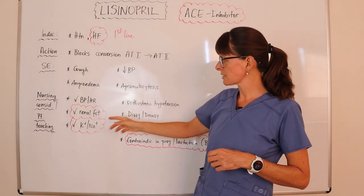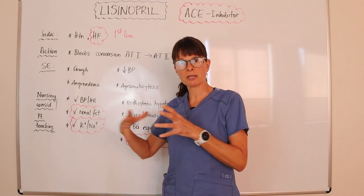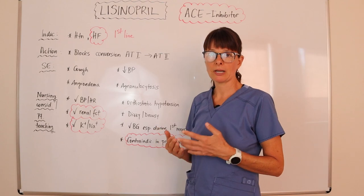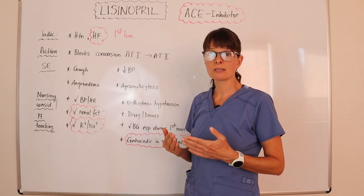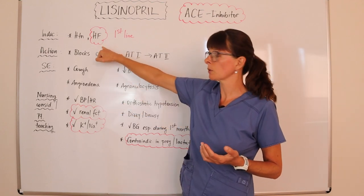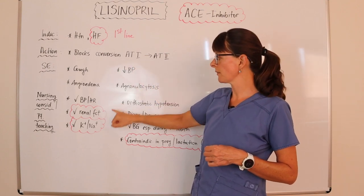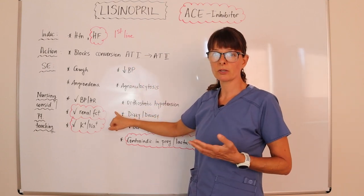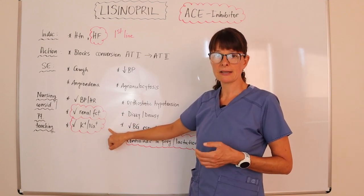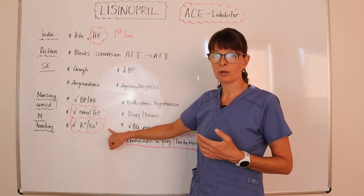For nursing considerations and patient teaching — which often go together — whenever we give an ACE inhibitor in the clinical setting, we always need to check the patient's blood pressure and heart rate beforehand. Because lisinopril works on the renal system, we need to make sure that renal function as well as electrolytes, especially sodium and potassium levels, are normal so we don't cause an imbalance.